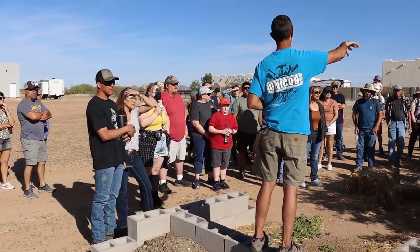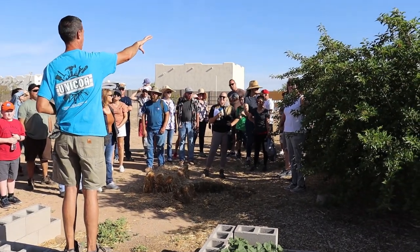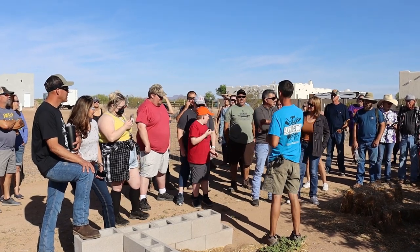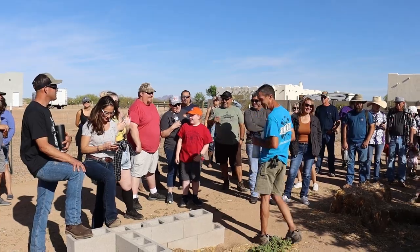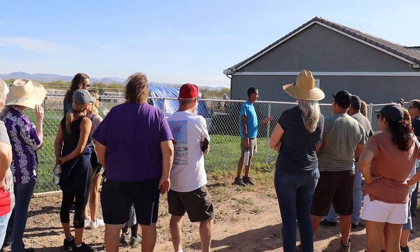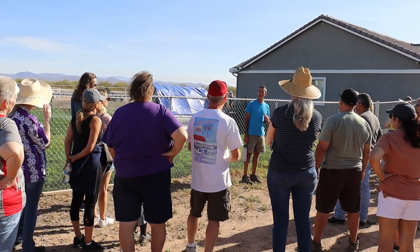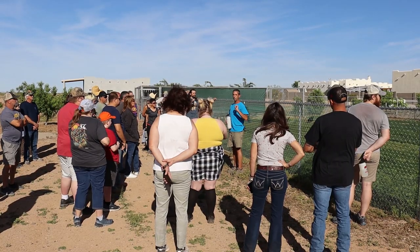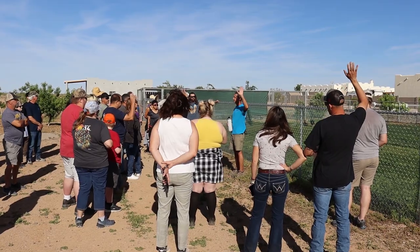You'll notice we have three mulberry trees here. These three are everbearing mulberry trees — that's an Illinois everbearing mulberry. We found the old farm. We tried for about three years to establish soil without initial killing, and just now they're starting to get wheat to grow through there.